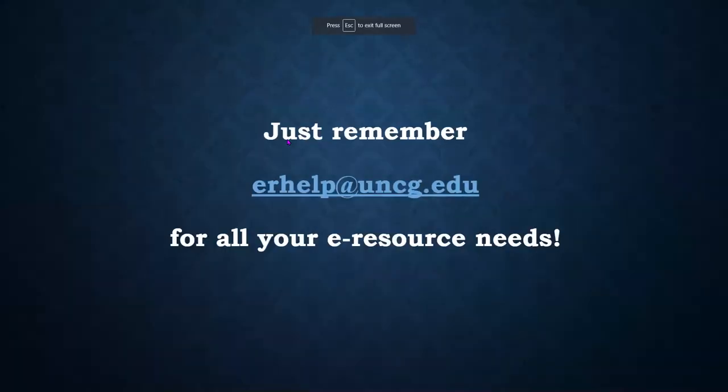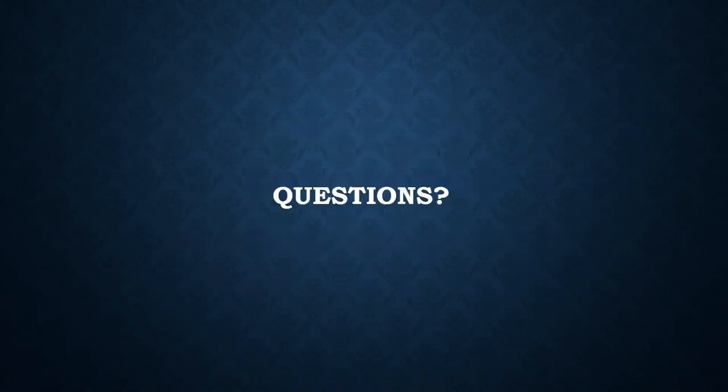For all of your e-resource needs, erhelp@uncg.edu. Catherine and I work really hard on trying to answer those as soon as they come in — we make it a top priority to access ER Help and answer the emails you send, whether through the form, through Discovery, the A to Z list, or a direct email.